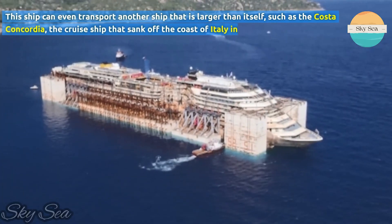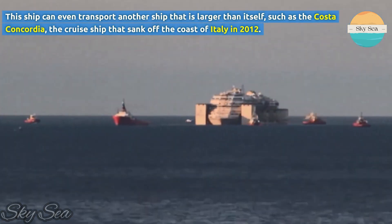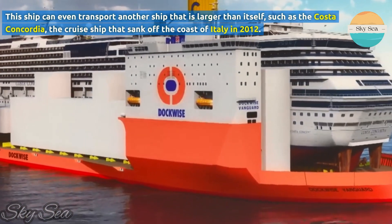This ship can even transport another ship that is larger than itself, such as the Costa Concordia, the cruise ship that sank off the coast of Italy in 2012.